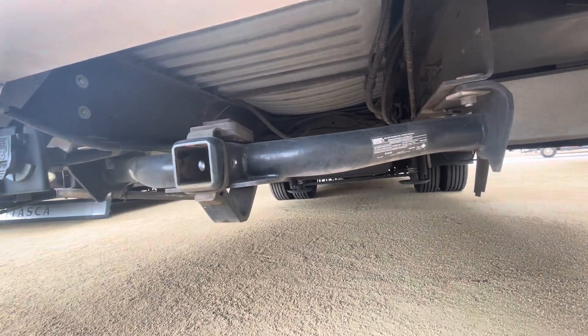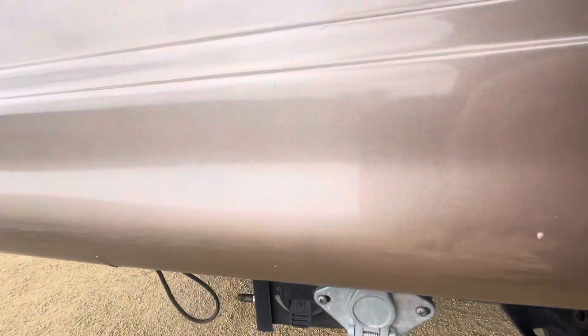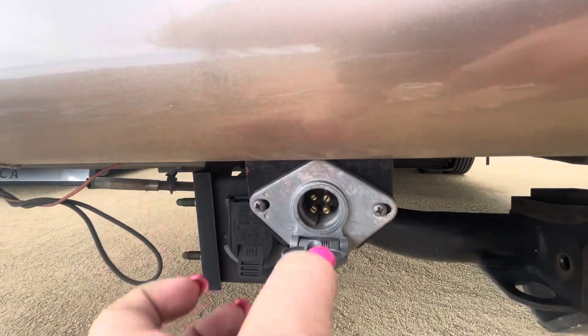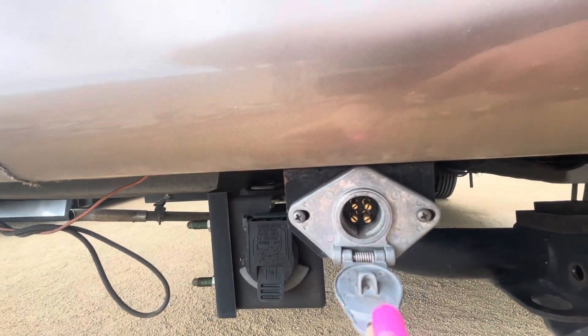So that's good. And that looks like it says March of 06 when that was. This is your seven-way.